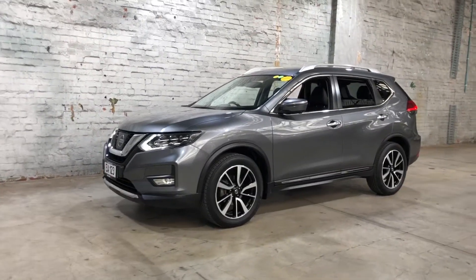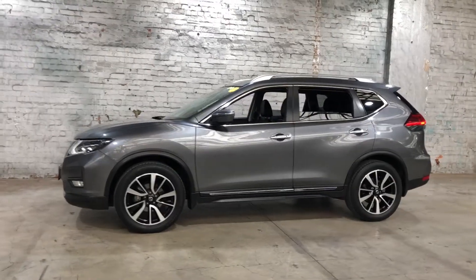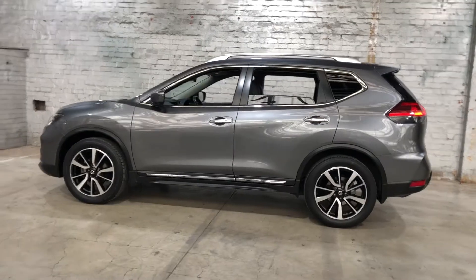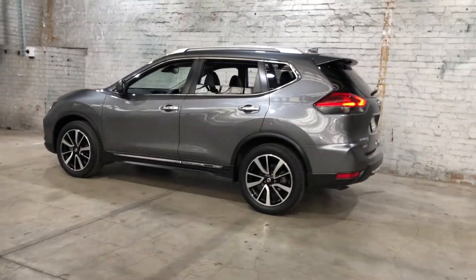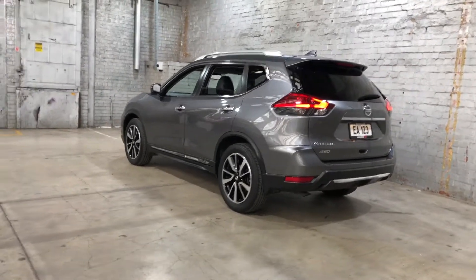Hey guys, thank you for your inquiry on our 2019 Nissan X-Trail. This X-Trail is powered by a 2.5 litre 4-cylinder engine with a fuel efficiency of just 8.3 litres per 100k. As you can see, the car does come equipped with original 19-inch alloy wheels with plenty of tread on all four tyres.